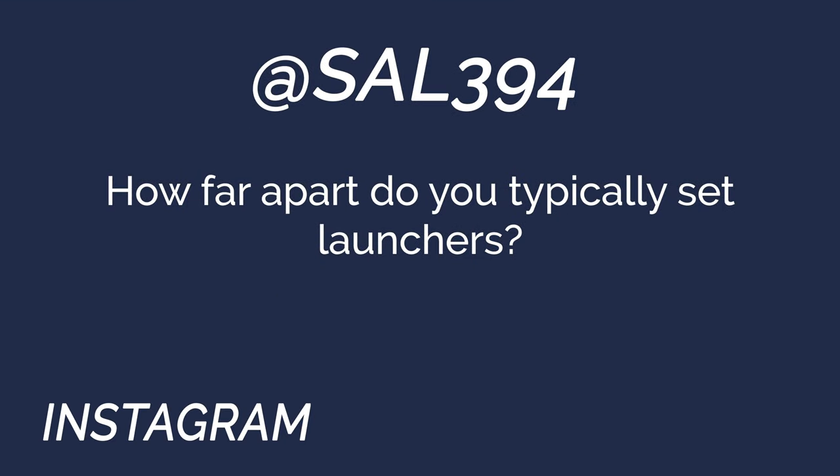Next question from Sal 394 on Instagram: 'How far apart do you typically set launchers?' It depends on each individual dog, which always sounds like a cop-out, but they really are all different. For a puppy's first opportunity on birds — say four to six months old — if they range out about 10 to 20 yards on a normal walk, the course has to be pretty small because they'll also lose focus fairly quickly.